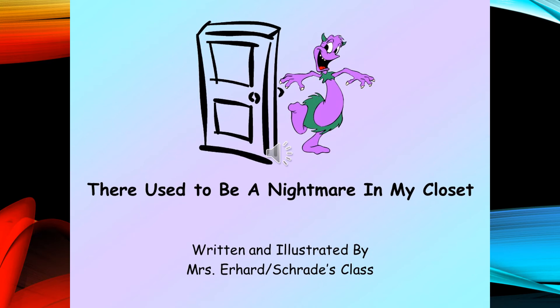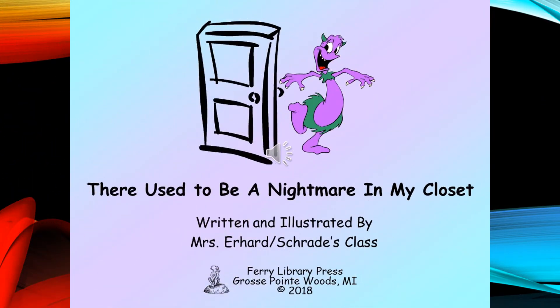We hope you enjoy There Used to Be a Nightmare in My Closet, written and illustrated by all the students in Mrs. Earhart's and Mrs. Schrodtie's first grade class. This digital story was published by the Ferry Library Press in Grosse Pointe Woods, Michigan and has a copyright date of 2018.